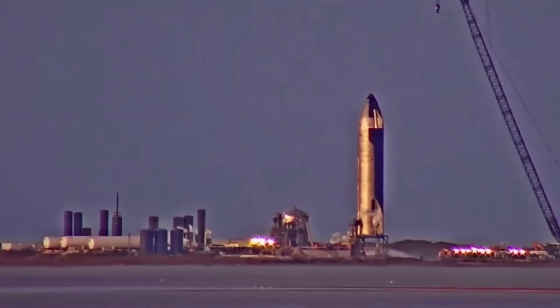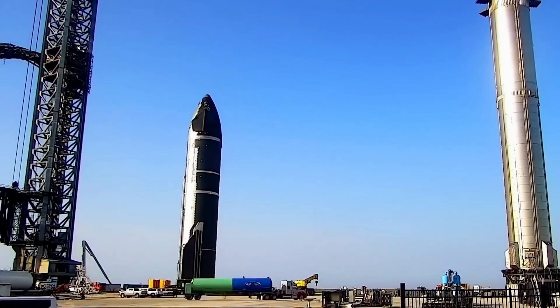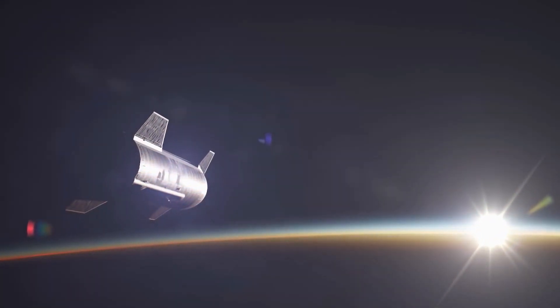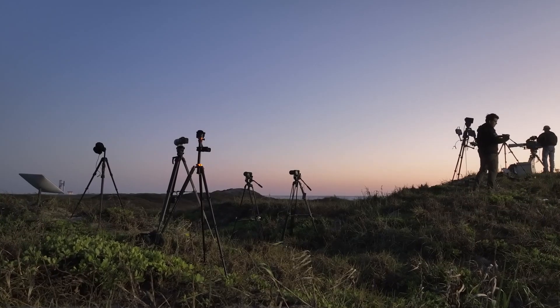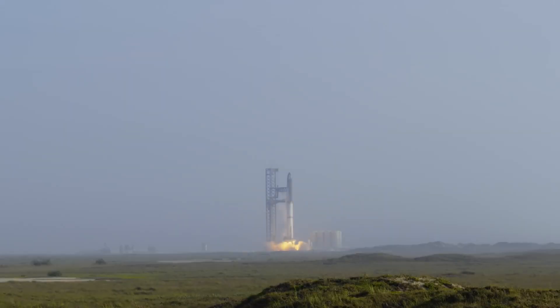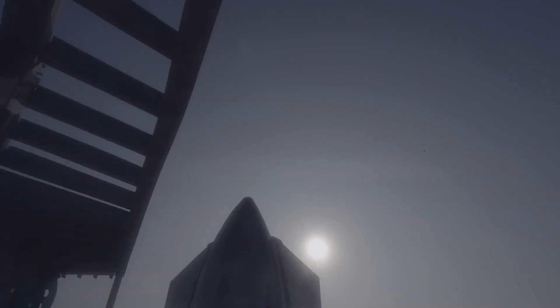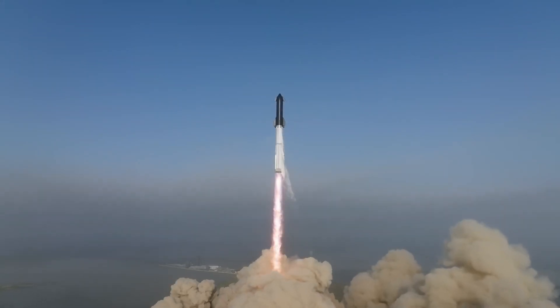Finally, Mission 3 showed SpaceX's ongoing efforts, including attempts at in-space testing such as the payload door and cryogenic transfer tests, even if it ultimately failed to survive re-entry. Despite this, SpaceX faced certain difficulties on each of the three flights. Every flight test improved upon the last by a large margin. The Starship's performance in different flight phases, including its re-entry, was extensively observed during the third trip, which prolonged the operational length to almost 50 minutes. This data is crucial for future missions.